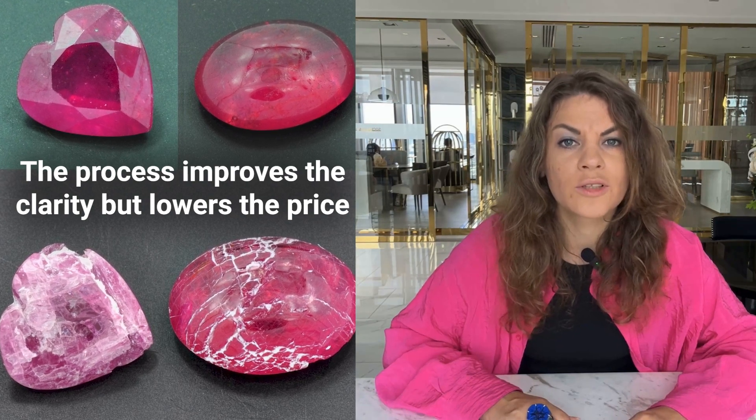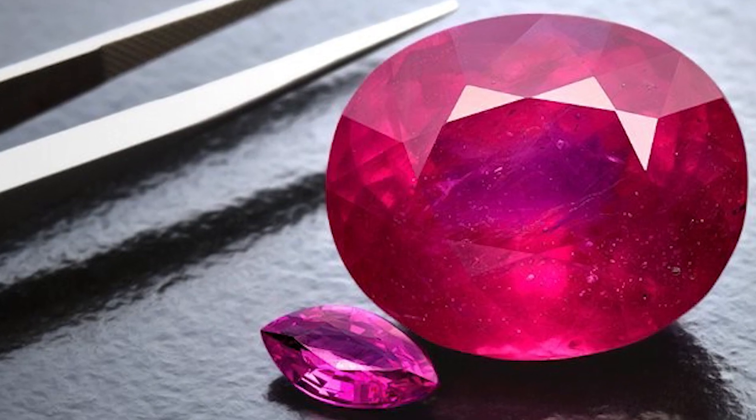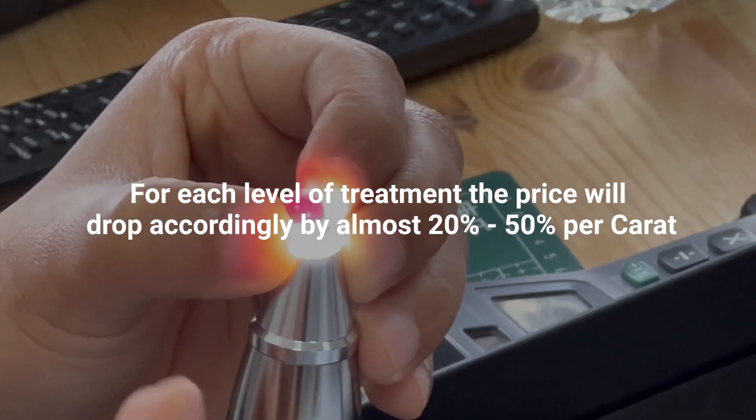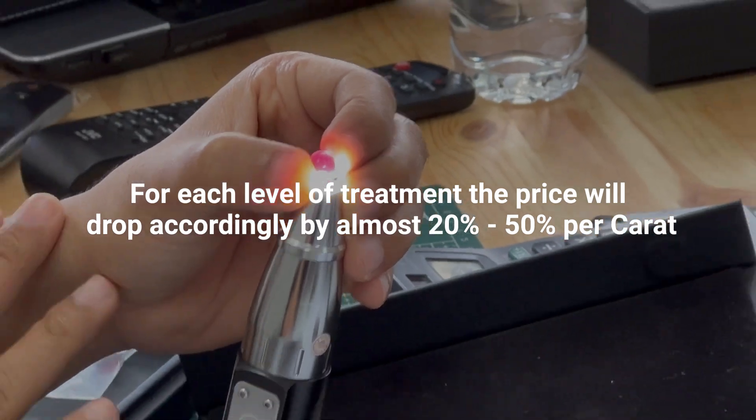The next more extreme level of treatment for rubies is called heated flux-healed rubies. A reputable laboratory will indicate these rubies as HB or heated with residues. For this level of treatment, producers add foreign material to the rubies by surrounding them with a flux-like material, which becomes molten at extremely high temperatures. The dissolved flux then fills the fractures and cavities from the open stone surface, which solidifies into a glass-like substance. The process improves the apparent clarity of the ruby, but because the composition of this material is not completely natural, the price is substantially less. Most labs classify the amount of residue as minor, moderate, or significant. For each level of treatment, the price will drop by almost 20% to 50% per carat on average.